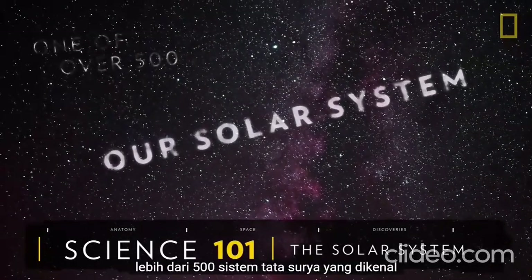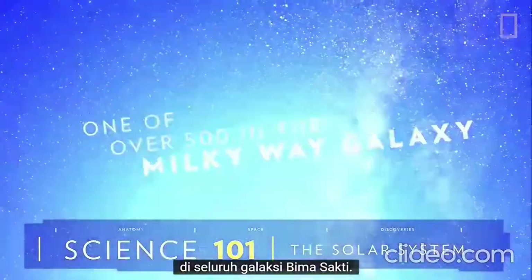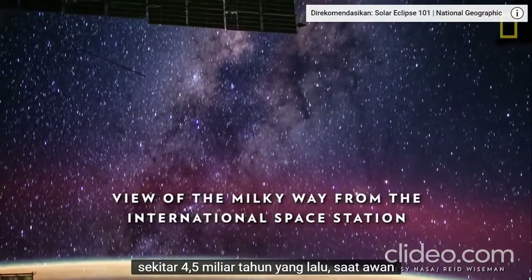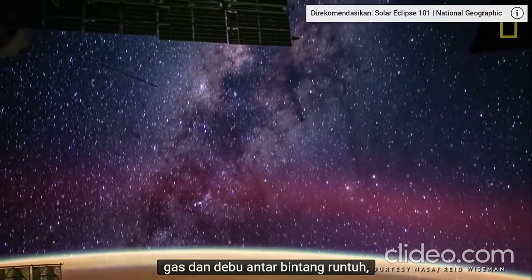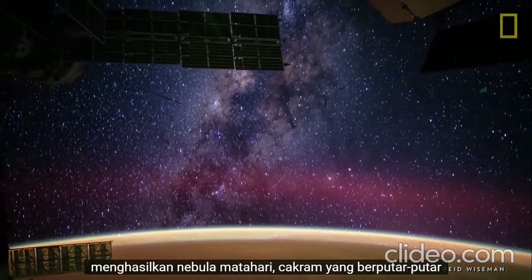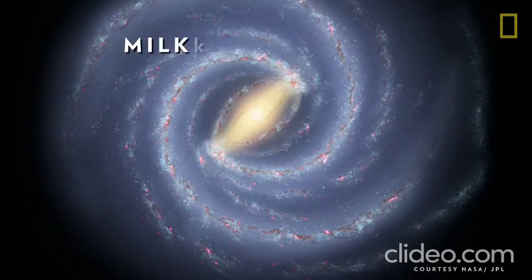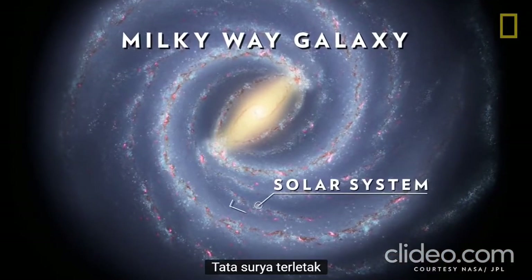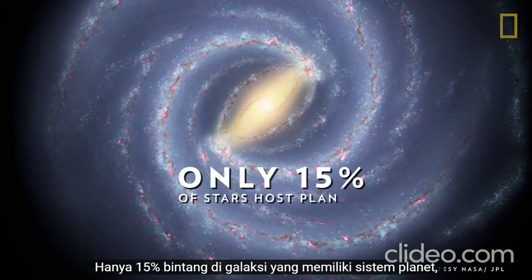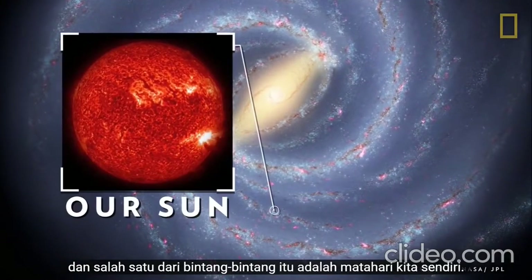Our solar system is one of over 500 known solar systems in the entire Milky Way galaxy. The solar system came into being about 4.5 billion years ago when a cloud of interstellar gas and dust collapsed, resulting in a solar nebula — a swirling disk of material that collided to form the solar system. The solar system is located in the Milky Way's Orion star cluster. Only 15% of stars in the galaxy host planetary systems, and one of those stars is our own Sun.